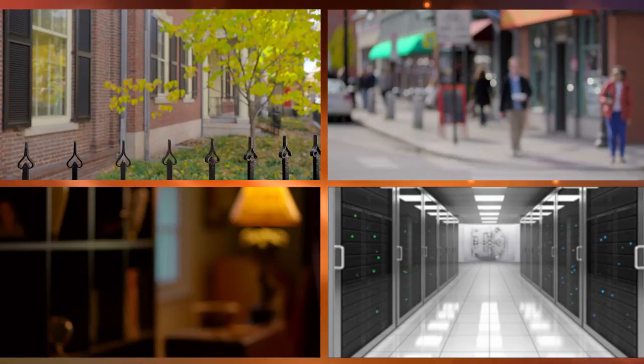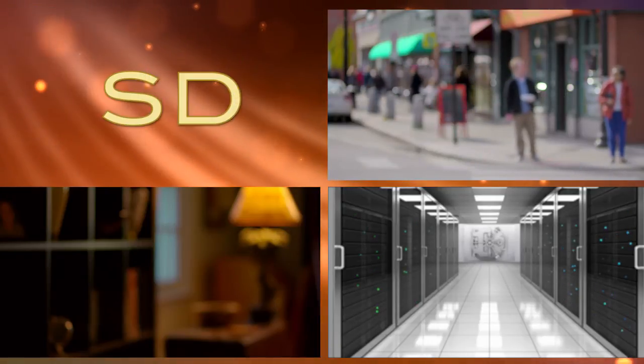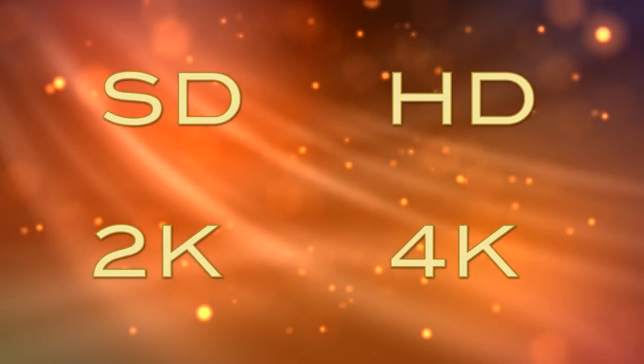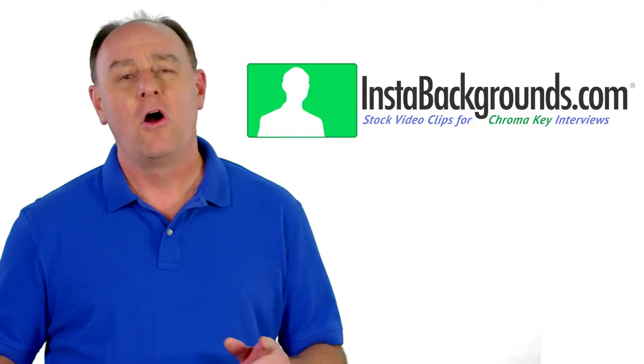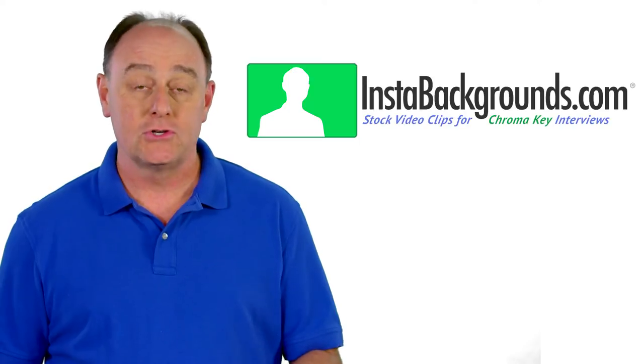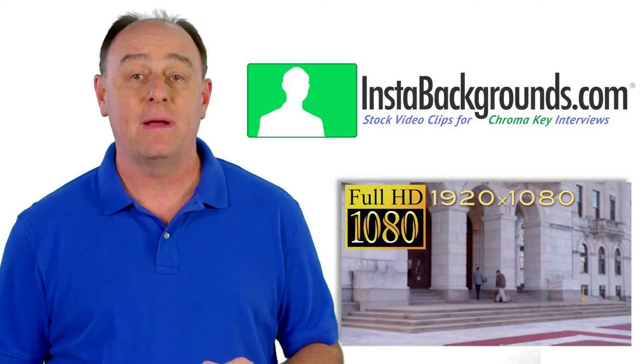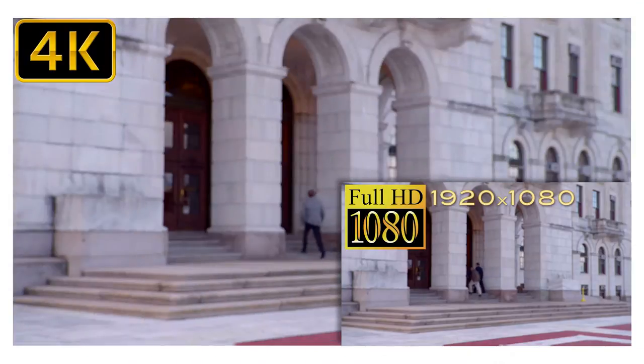Insta Backgrounds are available in a wide variety of styles and can be used in standard definition, high definition, 2K, and even 4K productions. In fact, all Insta Backgrounds are available in your choice of two resolutions: either as high-quality 1920x1080 HD clips or much larger 4096x2160 4K clips.